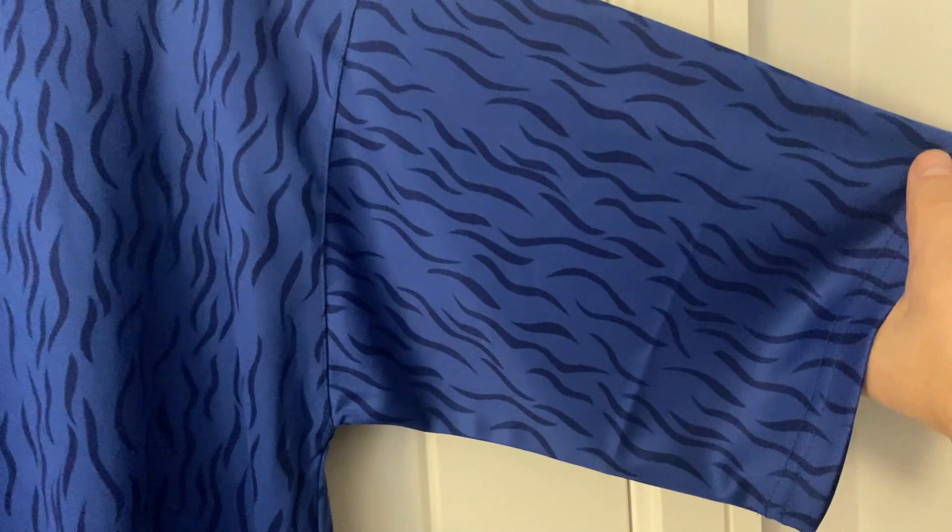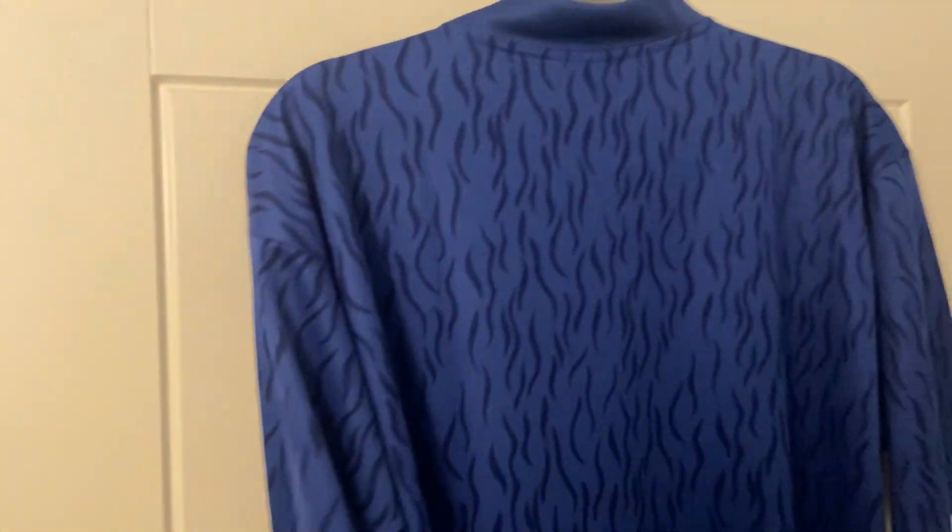Once this has been worn or washed that crease will soon disappear — it all looks really smart. I do prefer these shirts without a name and number. Holding it out, that arm looks really long — maybe that's what they were like back then. But yeah, it just looks really long. Okay, what we'll do now is flip it around and have a look at the inside of the shirt.